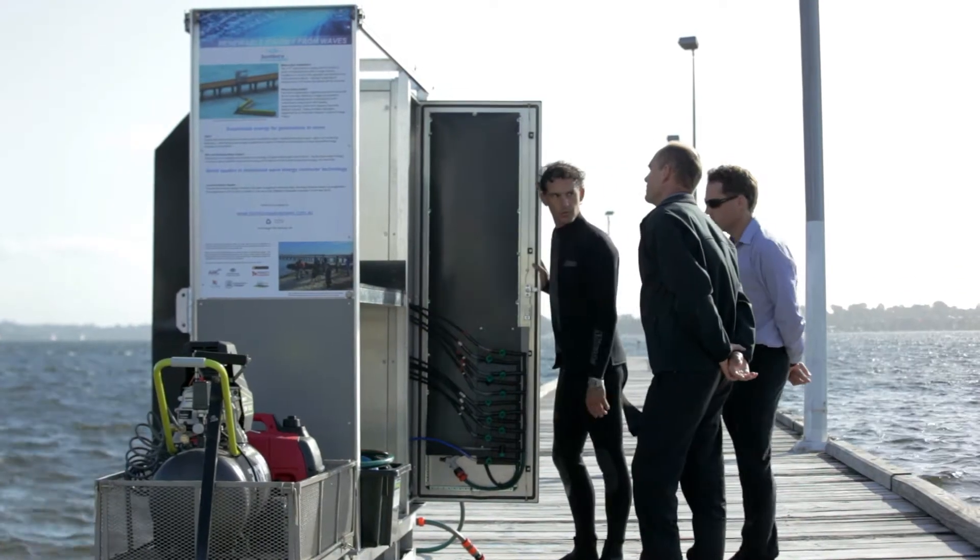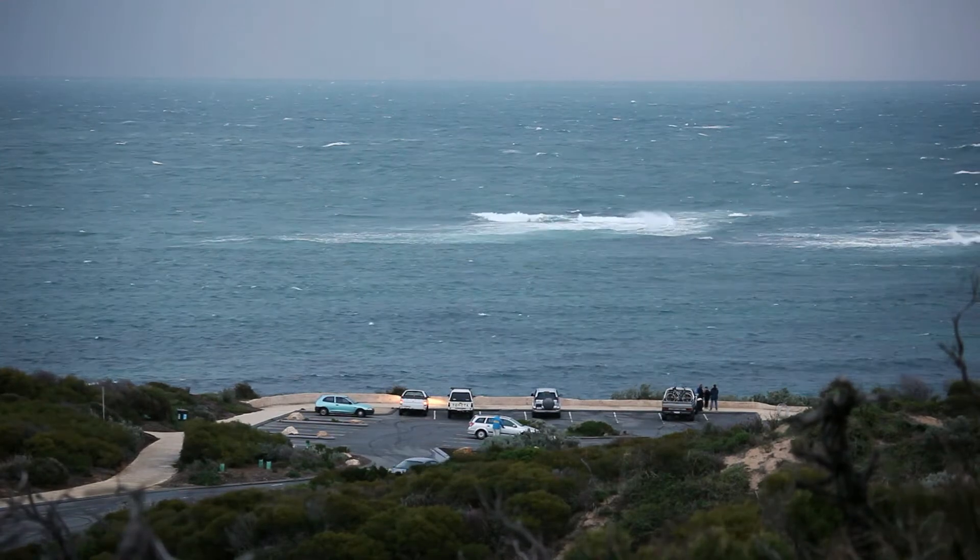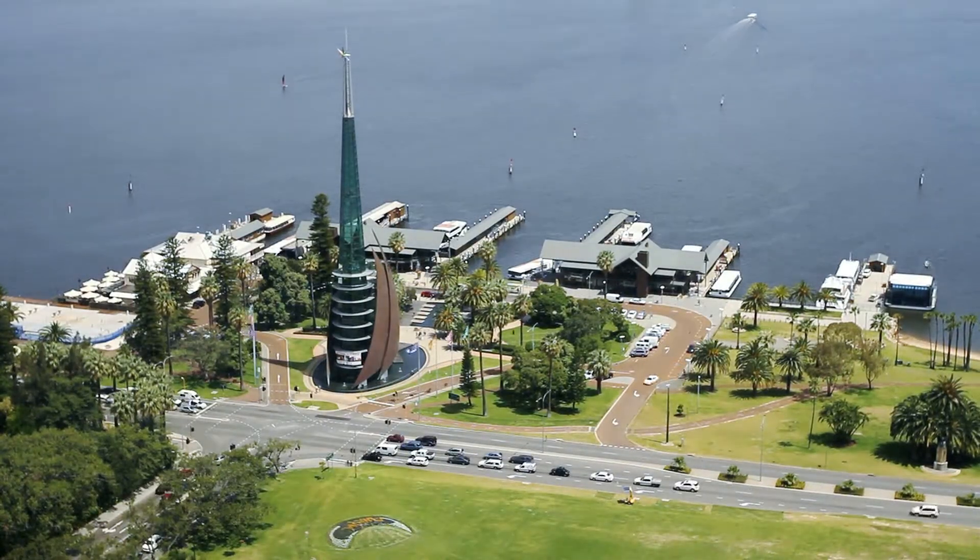One Bombora device will power up to 500 houses, so just one Bombora device is going to make a big impact. But when you start deploying arrays of Bombora devices, then you can power small towns and in fact parts of cities.